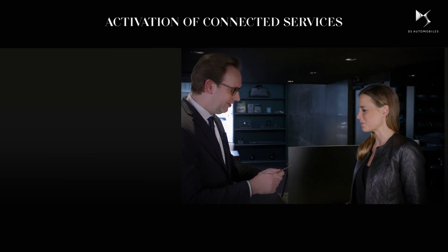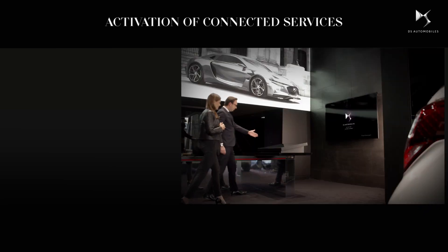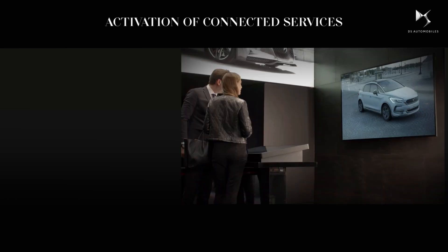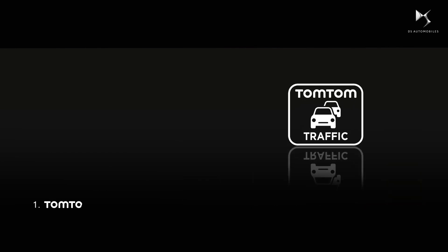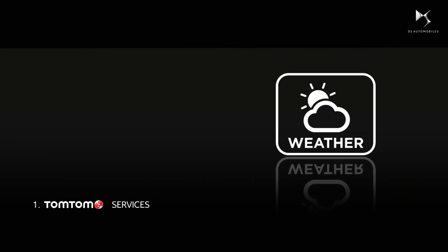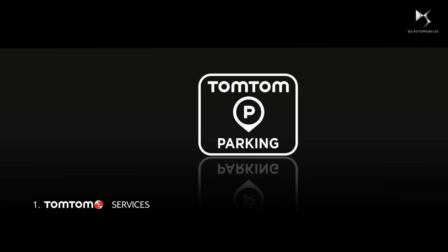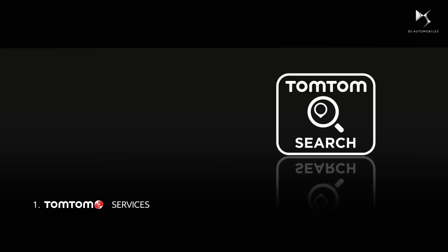You must sign up for a connected navigation subscription in your dealership, which is free for three years, and then configure the system to take advantage of the following services: real-time traffic updates, weather, real-time car park and petrol station locations along with pricing, and online search for points of interest.